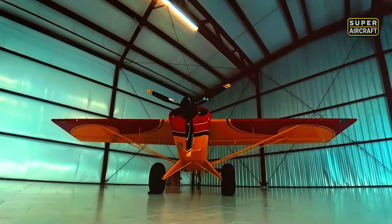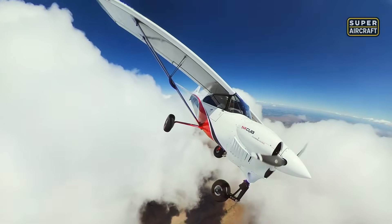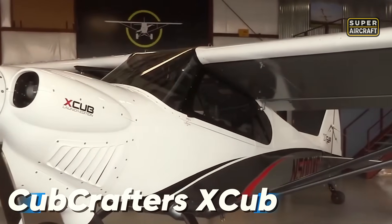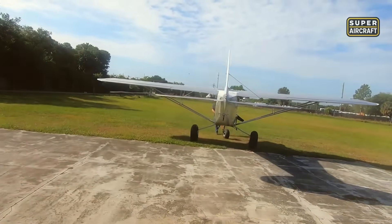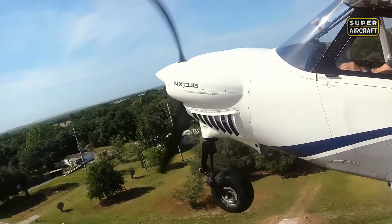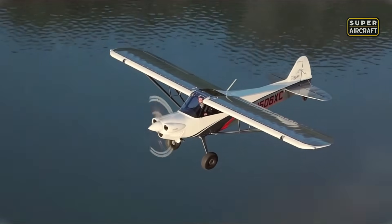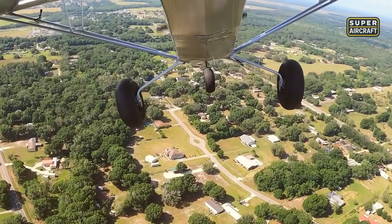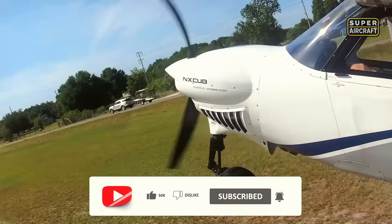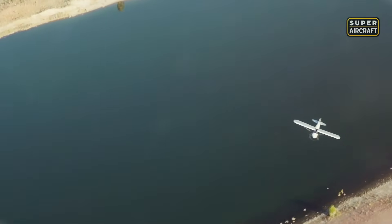Modern excellence deserves recognition, but our next aircraft proves that sometimes the most impressive achievement is taking beloved heritage and enhancing it with such respect that purists and modernists both celebrate the result. The CubCrafters X-Cub emerged from the United States as a thoughtful evolution honoring heritage while embracing contemporary technology. Built with steel tubing enhanced by carbon fiber, powered by a Lycoming IO-390 power plant of 215 horsepower, this sophisticated machine achieves a maximum velocity of 153 miles per hour while maintaining the stall performance that made its predecessors legendary.